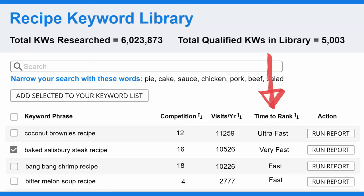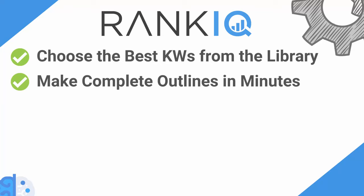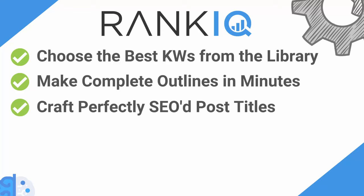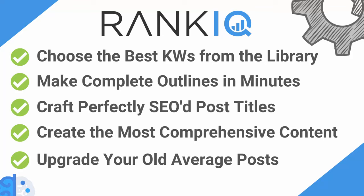Because we only have keywords with the lowest competition, in most cases it takes just 30 to 90 days to get a first-page Google ranking. When you find a keyword you want to write a post on, you just hit the run report button and our AI takes you to the two tabs with everything you need. Once you have access to RankIQ, you will be able to quickly choose from the top keywords in the library, make complete outlines in a matter of minutes, craft perfectly SEO-ed post titles, create the most comprehensive blog posts on every topic you write about, and update your old average posts and turn them into content masterpieces.